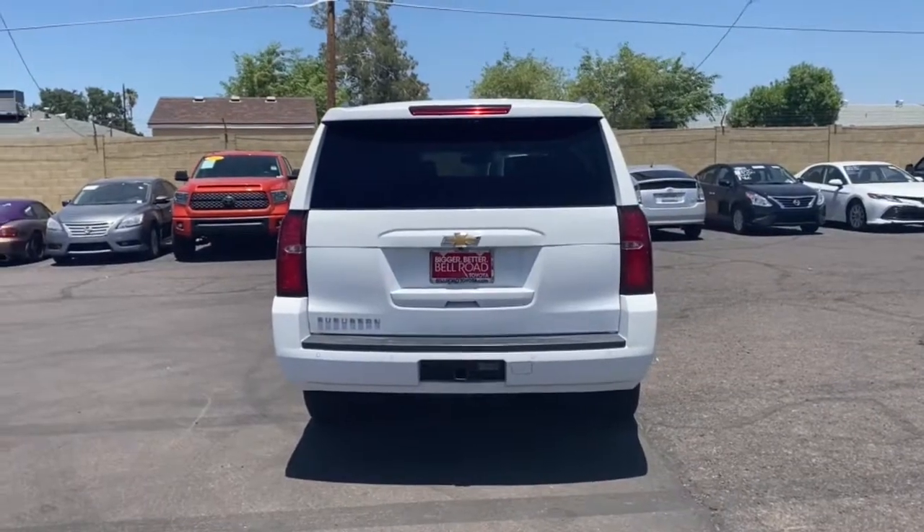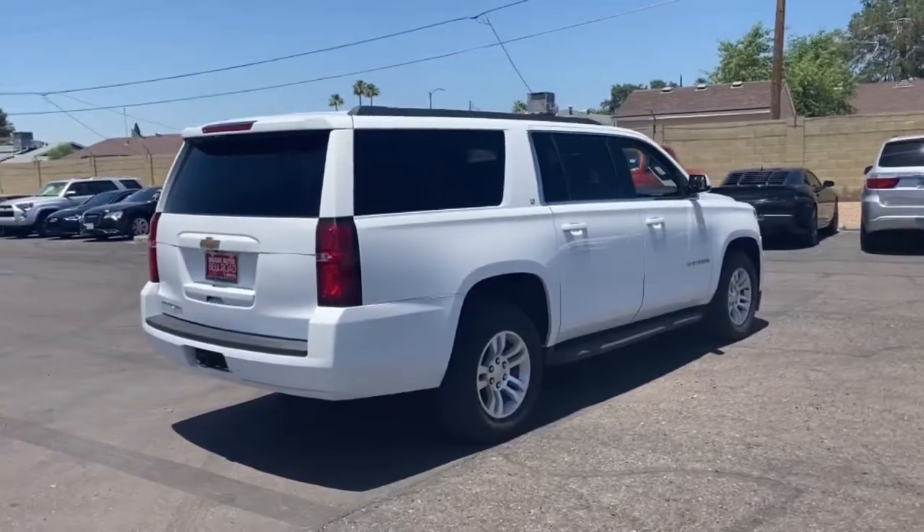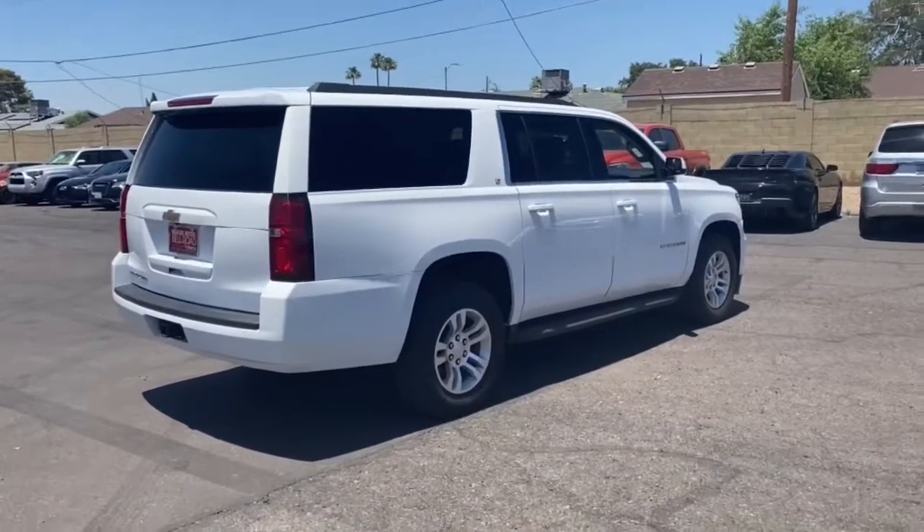Heated driver's seat, third row seat, keyless entry, sun/moonroof, satellite radio, backup camera, premium sound system.